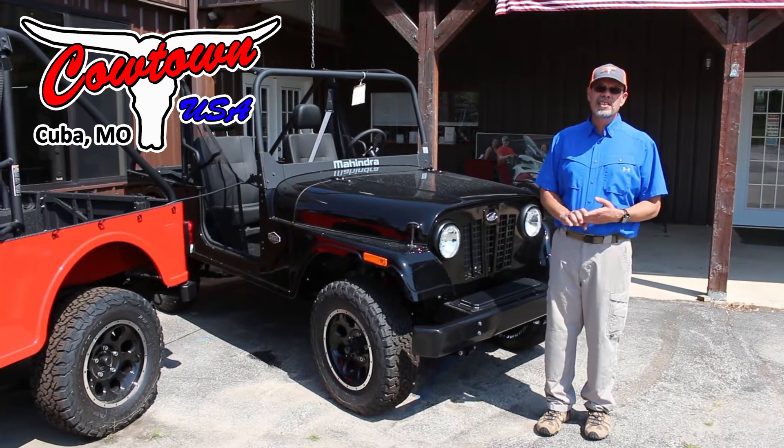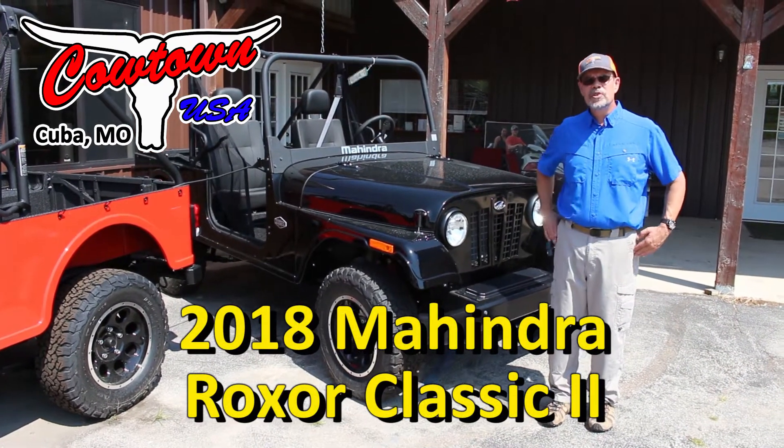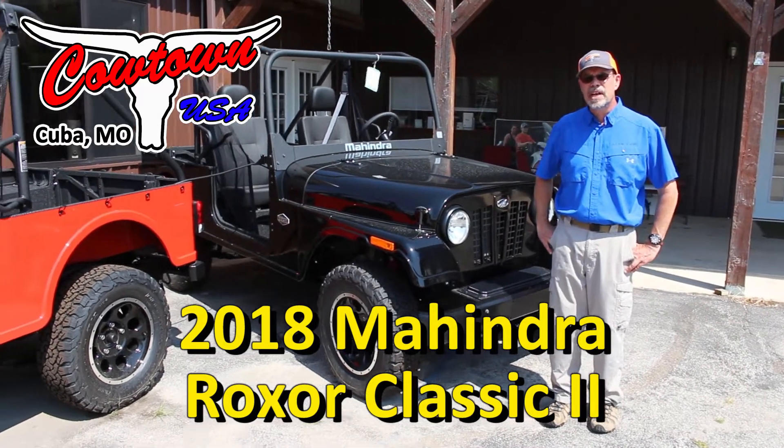Hi everybody, Doug Davis at Cowtown standing here today in front of the Mahindra Roxor. I'm sure you've been seeing our videos on them, but we're getting a real good selection of the Mahindras in here.